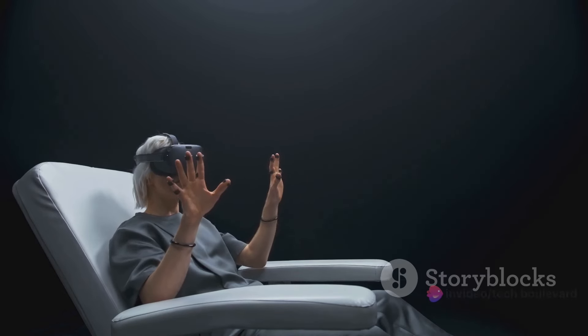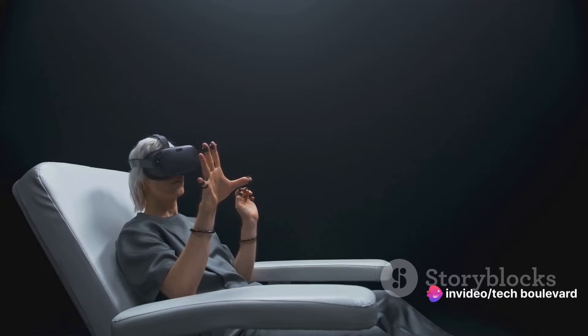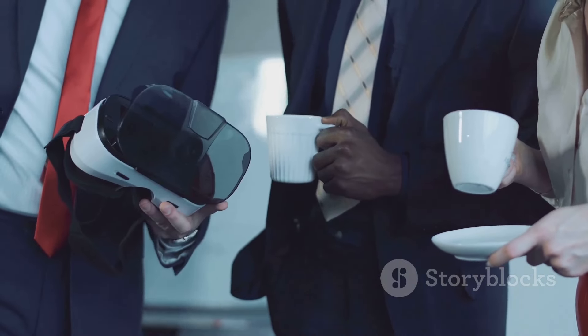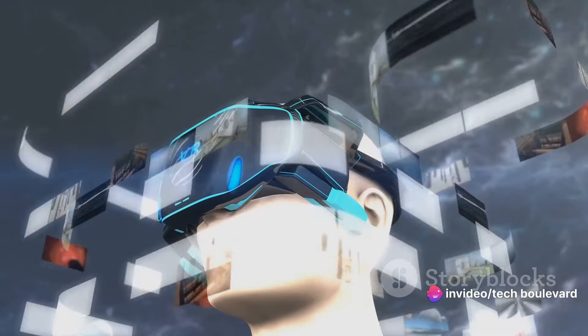This deal gets even sweeter with the redesigned Oculus Touch controllers that come with it. These controllers offer improved gesture tracking, making your VR experience more intuitive and engaging. They're comfortable to use, with two shoulder buttons, clickable analog sticks, and a pair of face buttons on each controller.